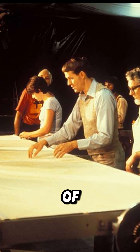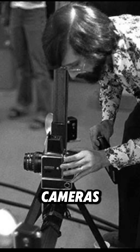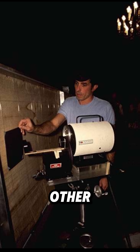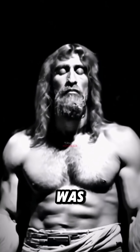But this is where it gets scary. In 1978, a team of American scientists studied the Shroud for five days using special cameras, x-rays, microscopes, and other tools. The scientists found that the image on the Shroud was not painted. There were no traces of ink, dye, or brush strokes anywhere on the cloth.